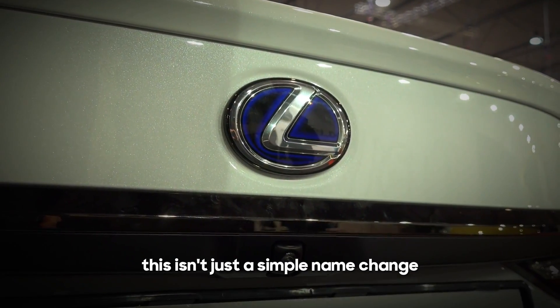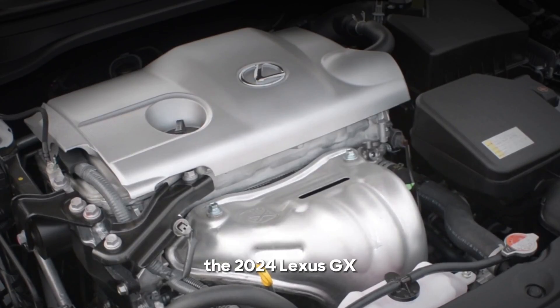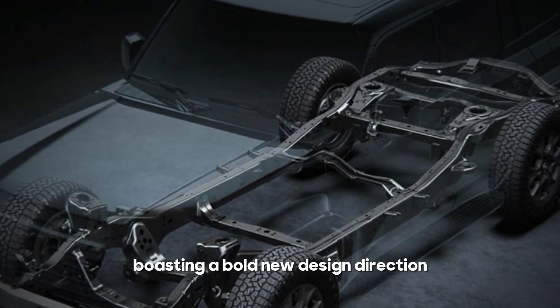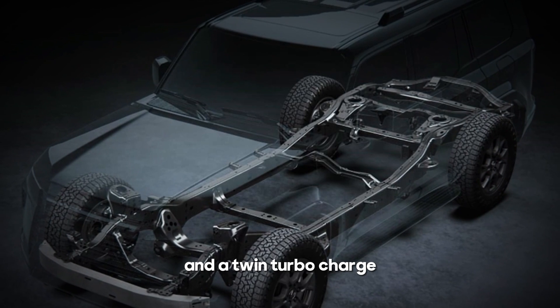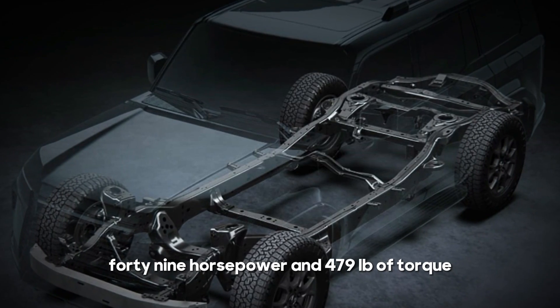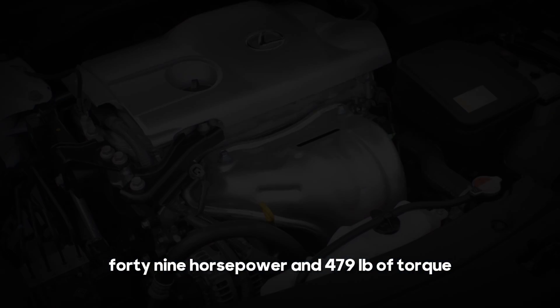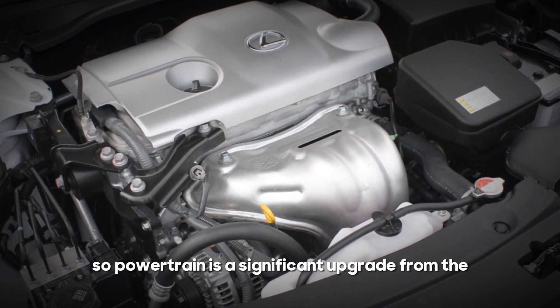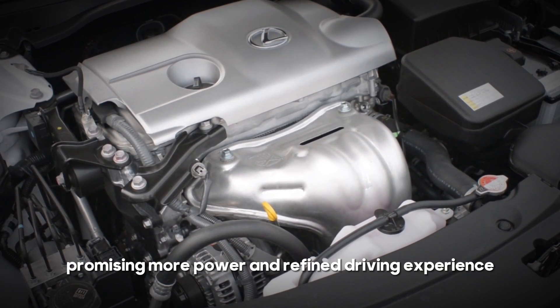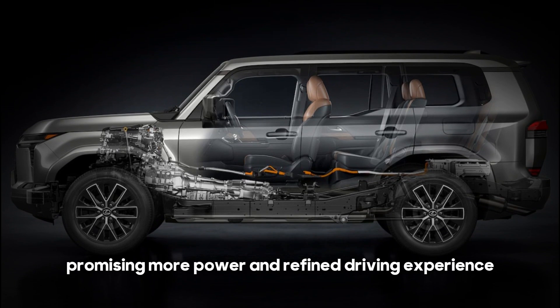This isn't just a simple name change. The 2024 Lexus GX has been reimagined from the ground up, boasting a bold new design direction and a twin turbocharged 3.4 liter V6 engine that delivers a robust 349 horsepower and 479 lb-ft of torque. This powertrain is a significant upgrade from the outgoing model's V8, promising more power and a refined driving experience.